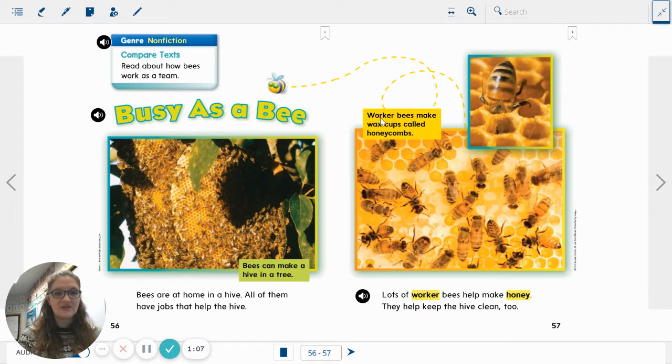Let's read the caption here. Worker bees make wax cups called honeycombs. Lots of worker bees help make honey. They help keep the hive clean, too.